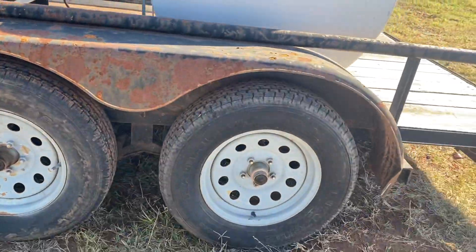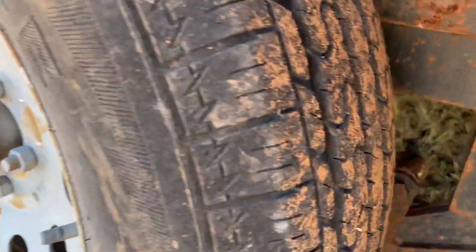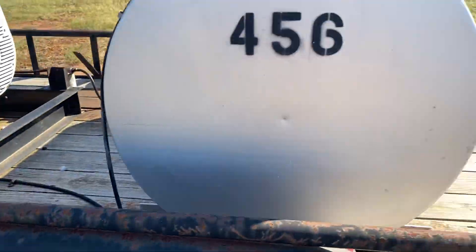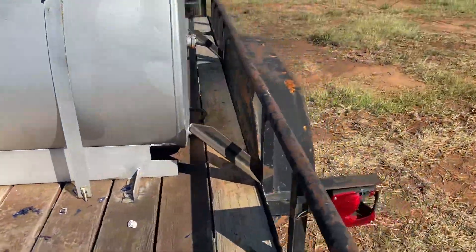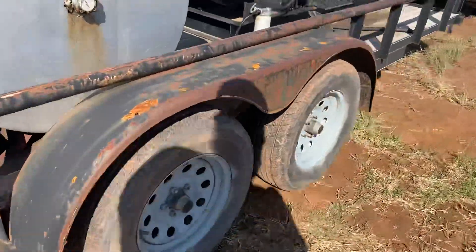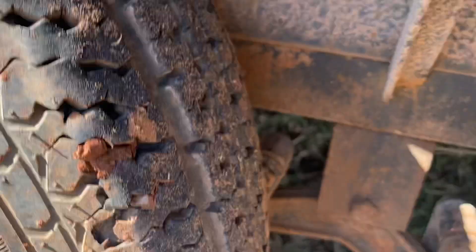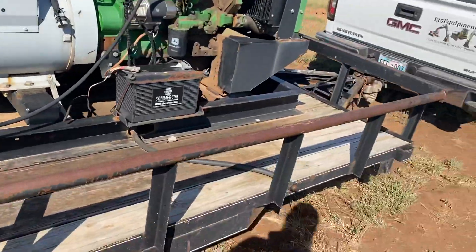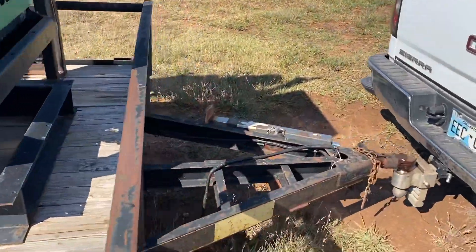These are our five-lug wheels. Tire size is 205/75R15. This trailer does have a two-inch ball along with a six-pin light hookup.